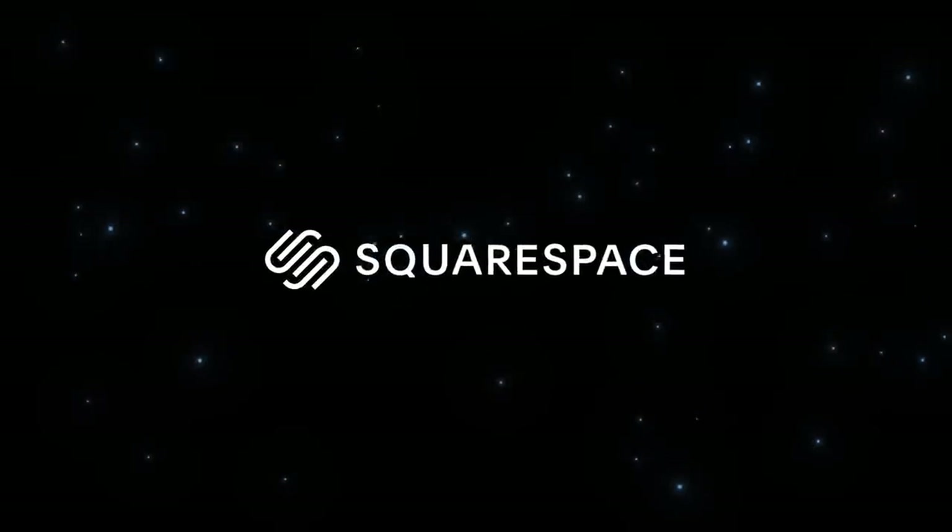A special thank you to our sponsor for today's video, Squarespace. More on that later.